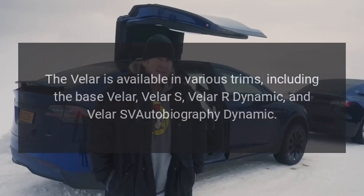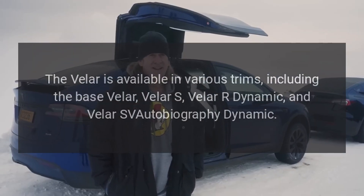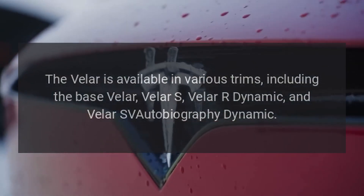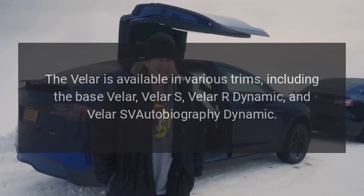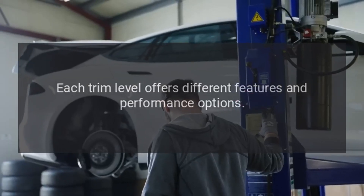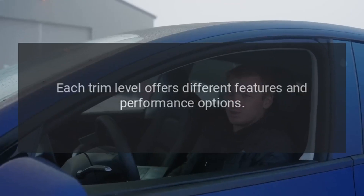Trims: The Velar is available in various trims, including the base Velar, Velar S, Velar R-Dynamic, and Velar SV Autobiography Dynamic. Each trim level offers different features and performance options.